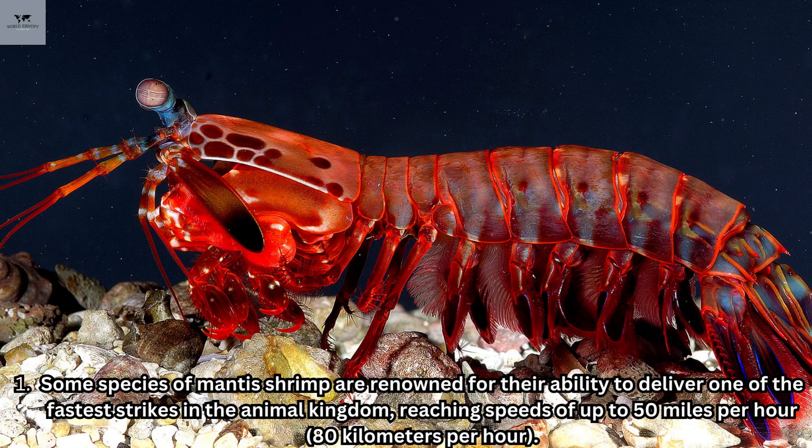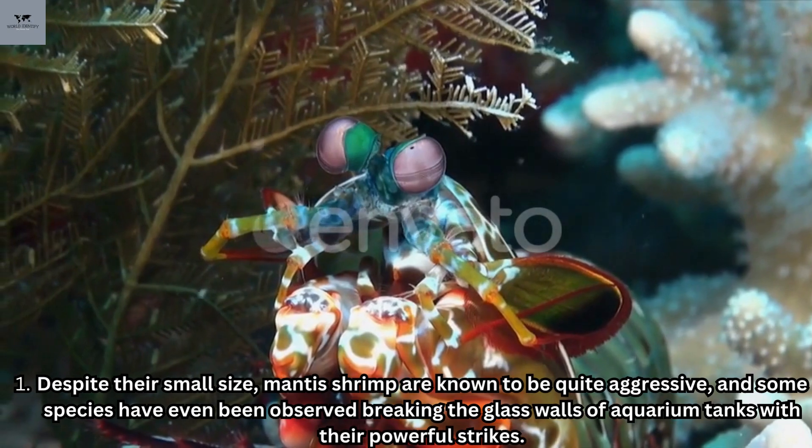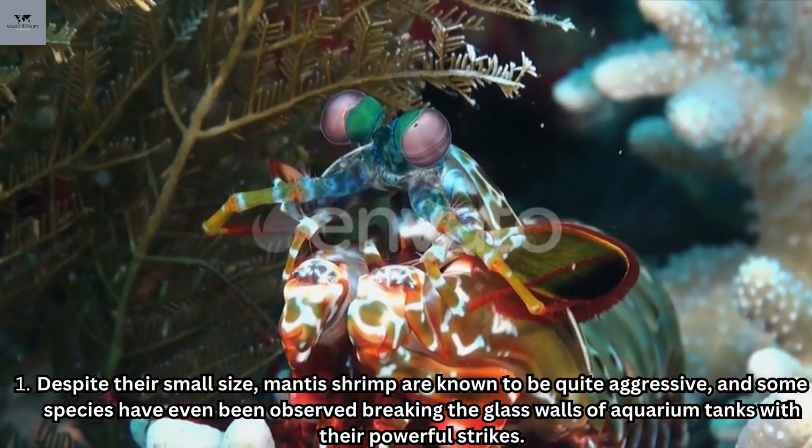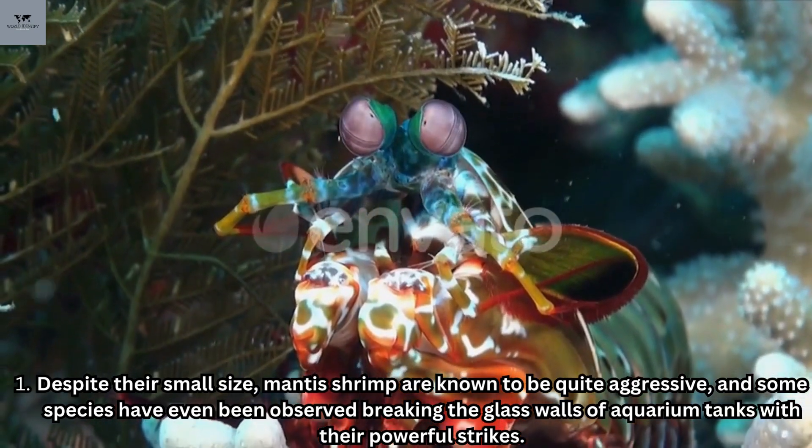Some species of mantis shrimp are renowned for their ability to deliver one of the fastest strikes in the animal kingdom, reaching speeds of up to 50 miles per hour (80 kilometers per hour). Despite their small size, mantis shrimp are known to be quite aggressive, and some species have even been observed breaking the glass walls of aquarium tanks with their powerful strikes.